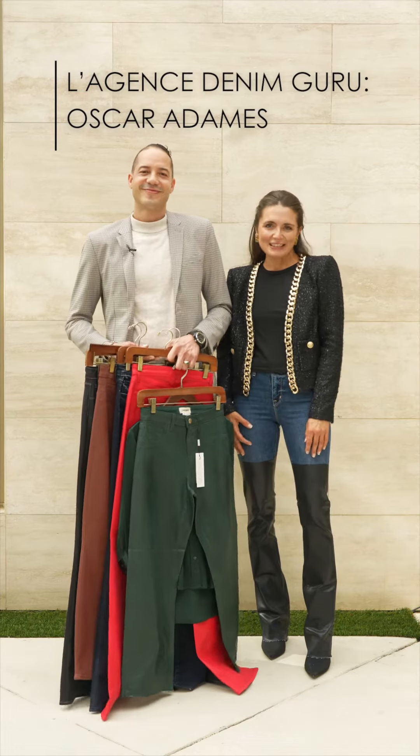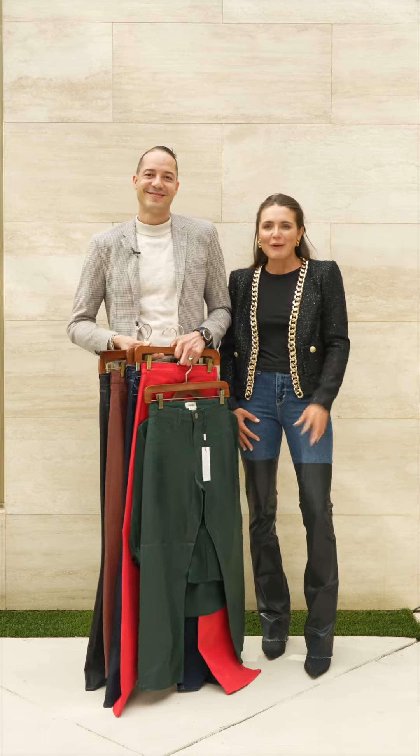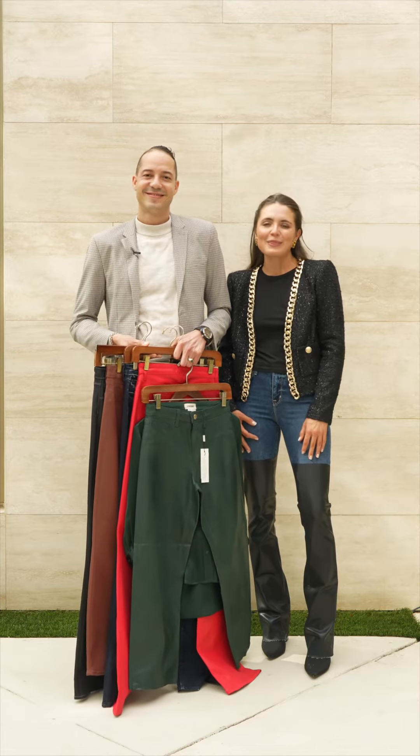Hello everyone, I found our favorite stylist, Oscar. He's here for L'Agence to help with the trunk show. He's going to be showing you all of the best styles and fitting everyone with their perfect denim.